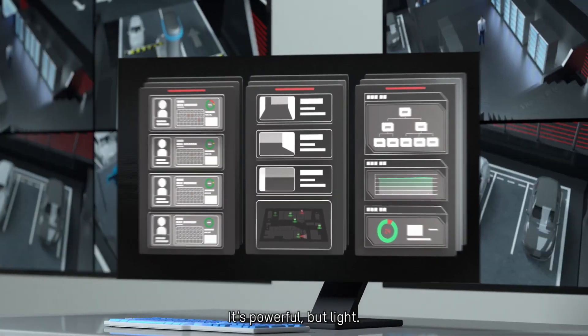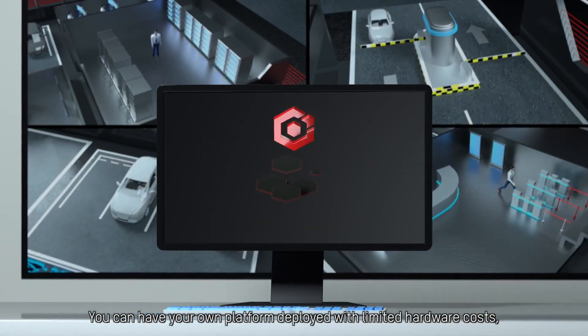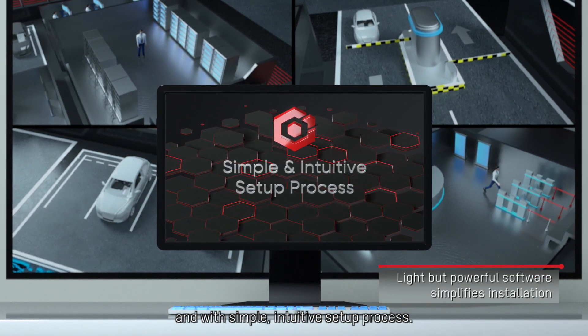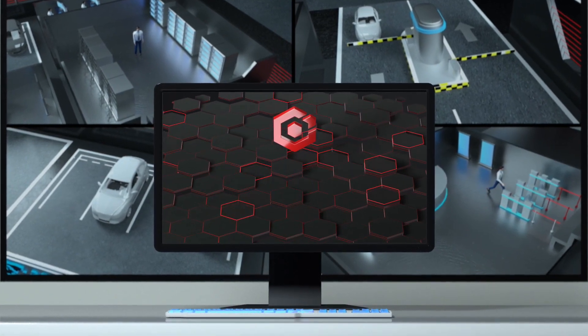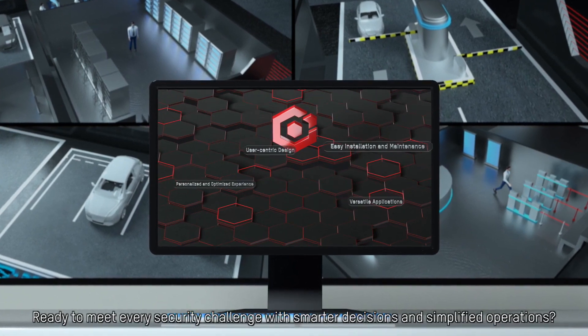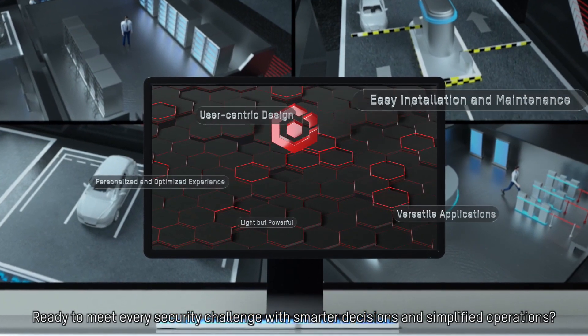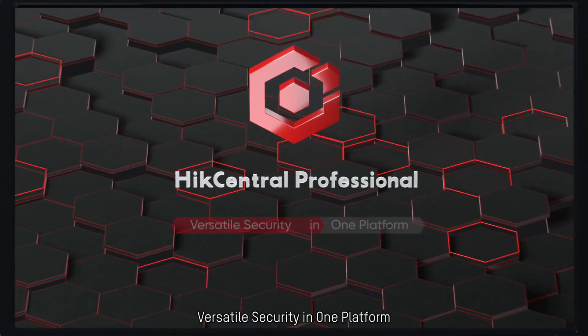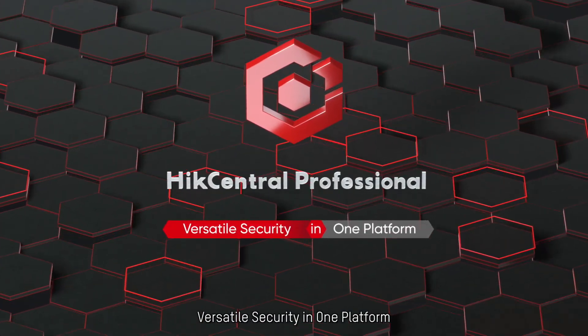It's powerful, but light. You can have your own platform deployed with limited hardware costs and with a simple, intuitive setup process. Ready to meet every security challenge with smarter decisions and simplified operations? Hike Central Professional — versatile security in one platform.